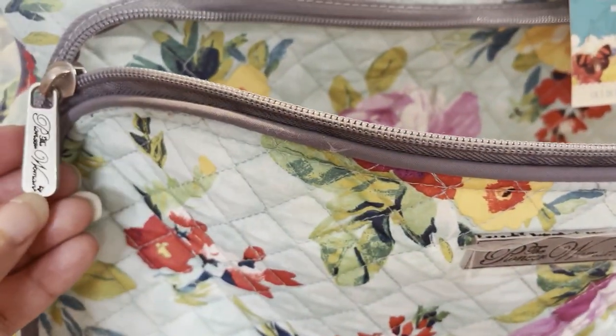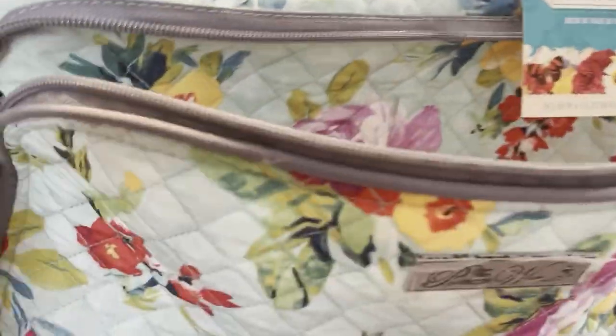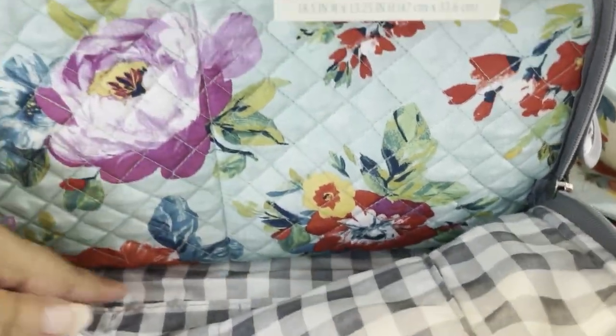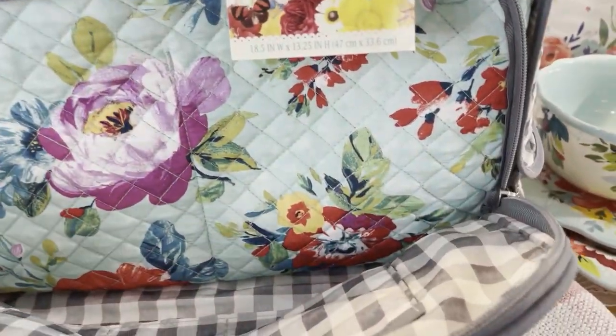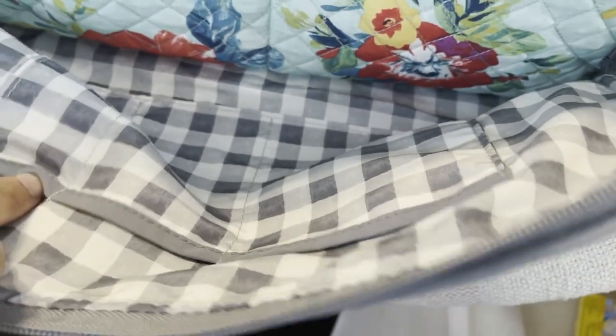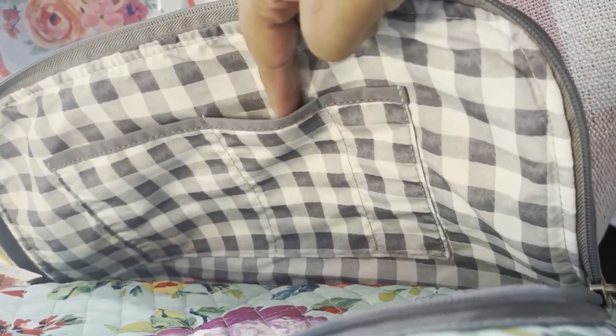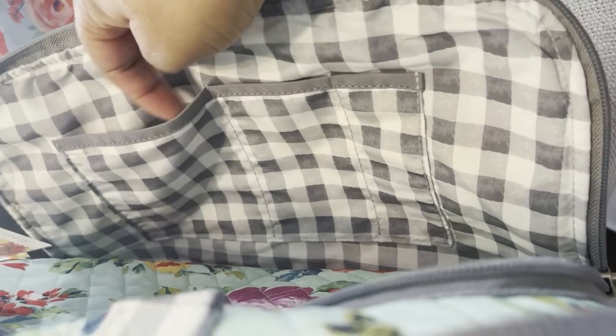I wasn't going to get more dishes, but when I saw that print I said this will be my last set from Pioneer Woman — let's hope! Let's go inside the bag. The zips go on each side so you can move them wherever you like. In the front there's a pocket — you can put house shoes or a makeup bag in there. It has that gingham inside with three pockets: small, medium, and large.